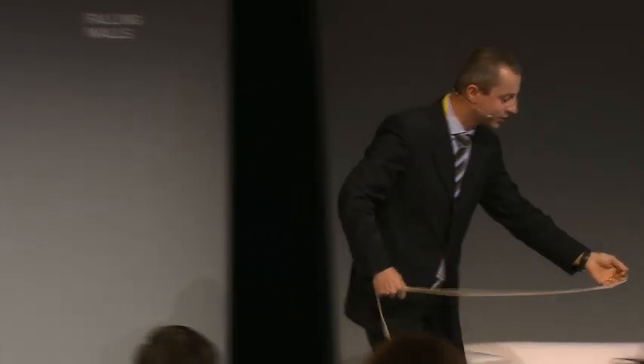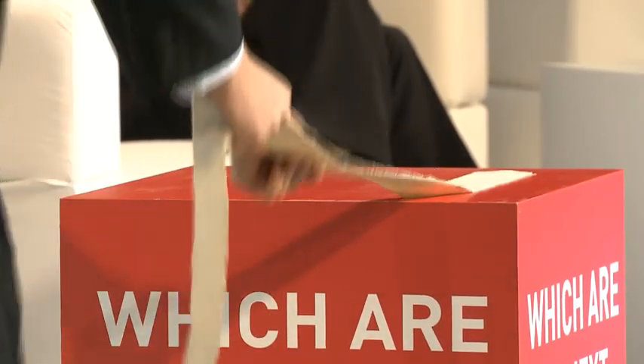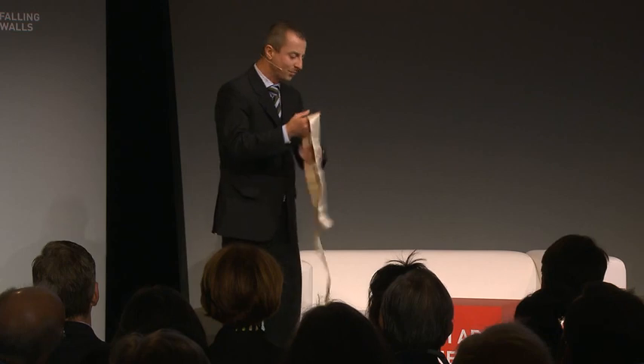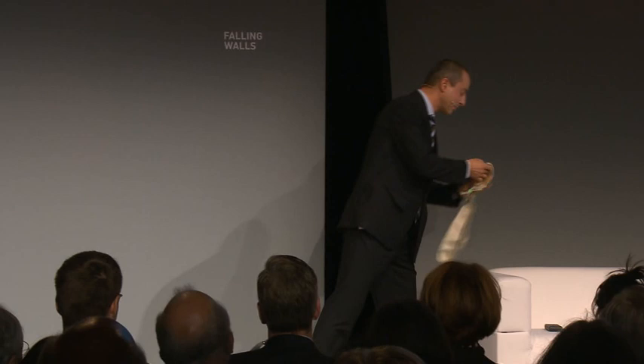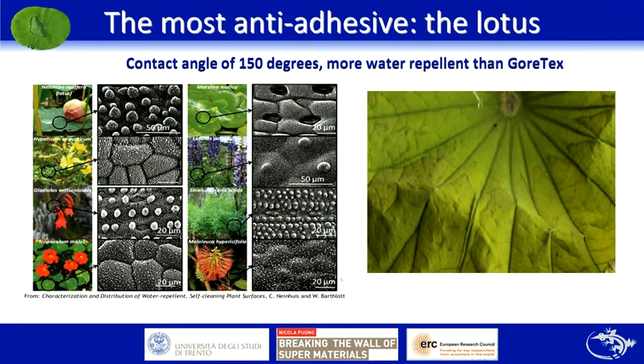Here is a simple material based on the principle of gecko adhesion. If you make a kind of pre-compression to maximize the contact surface, the adhesion shear strength is quite high. Of course we have to improve the material — it must also be self-cleaning.